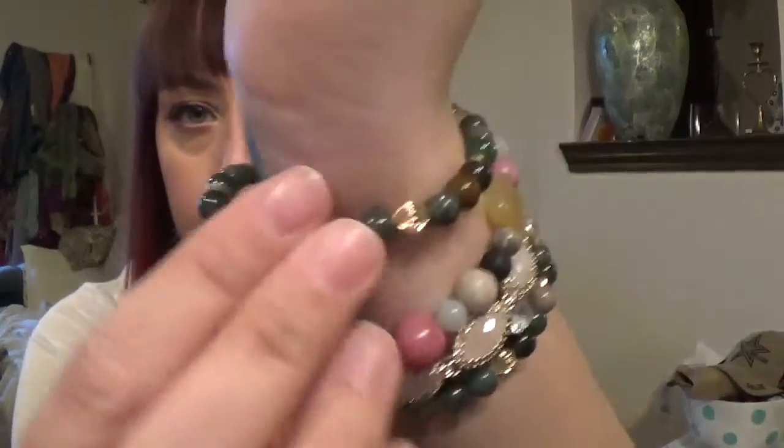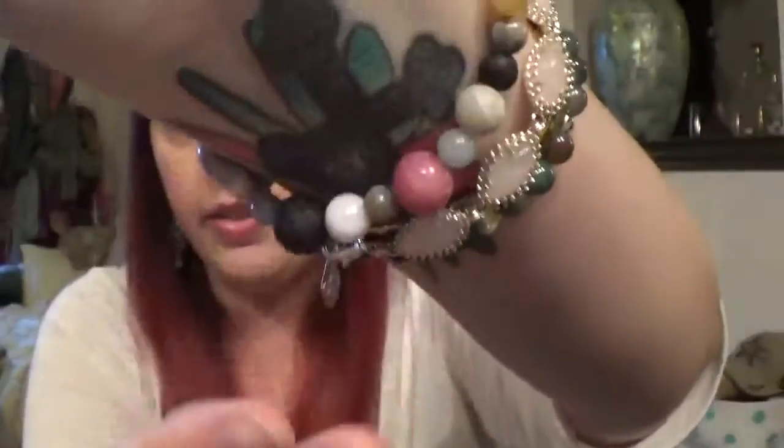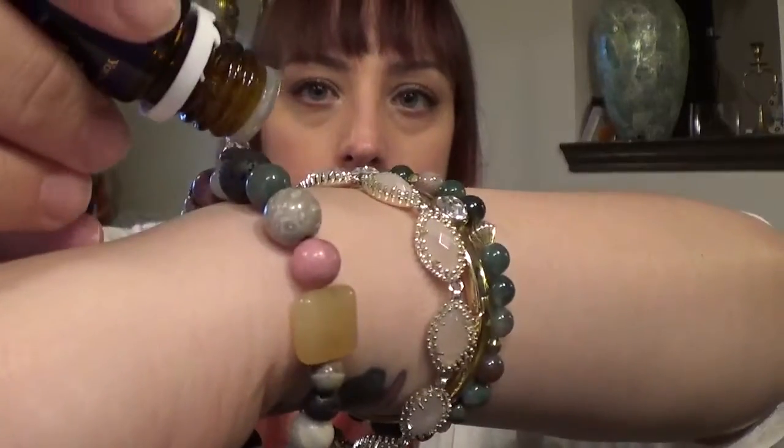I also wanted to say that I am wearing my diffuser bracelet. These lava rocks are where you drop the oil — I'll demonstrate on camera using Sacred Mountain. I just drop it onto the lava rock, then run the bracelet around my wrist so that all the lava rocks soak up the oil.